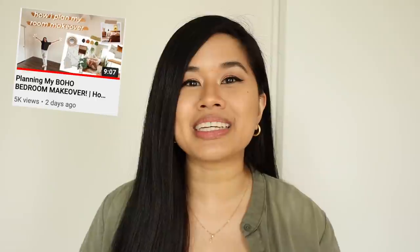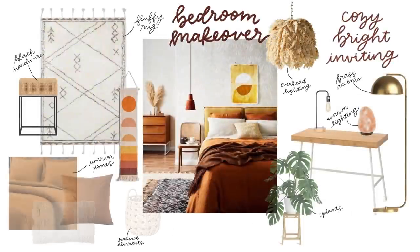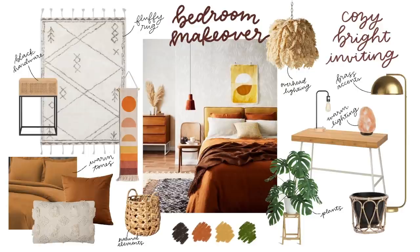If you watched my last video, I actually showed you how I planned out this space and also gave a sneak peek of the mood board. The goal of the room was to make it cozy, bright, and inviting. Honestly, I think the room came out better than what I could have planned in my mood board. It's my favorite makeover that I've ever done and I'm really excited to show you guys.